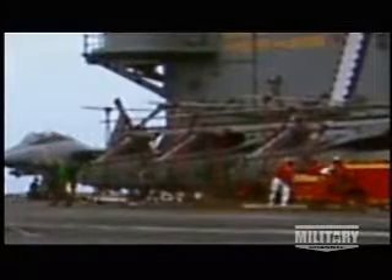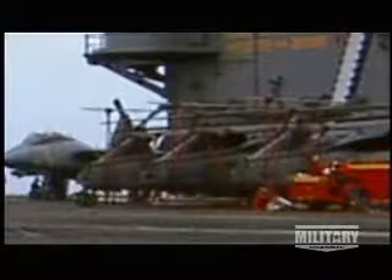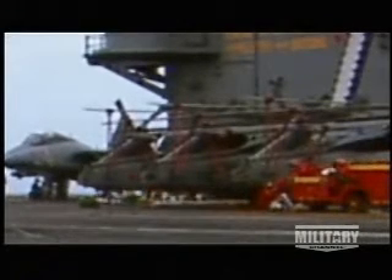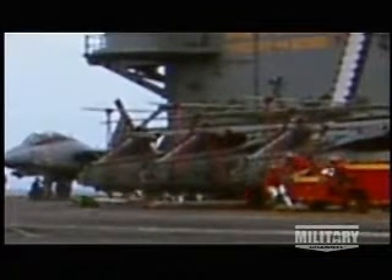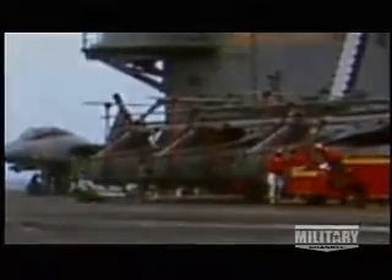Other well-trained crew members are not so lucky. As the cable snaps back, it takes out everything in its path. Seven crew members are seriously injured; three in critical condition are immediately evacuated by helicopter.